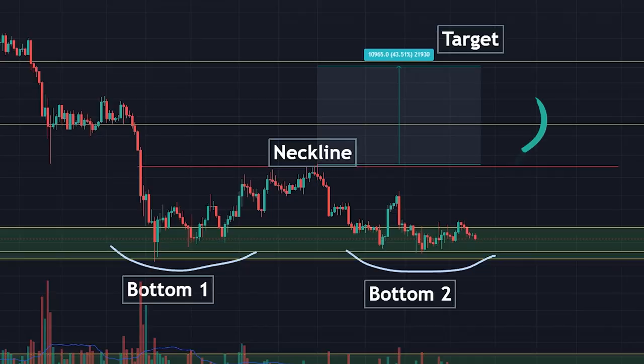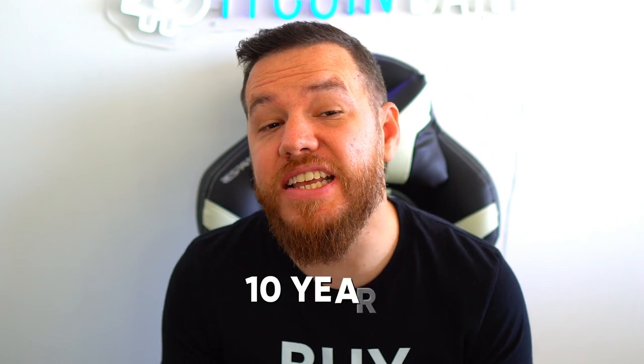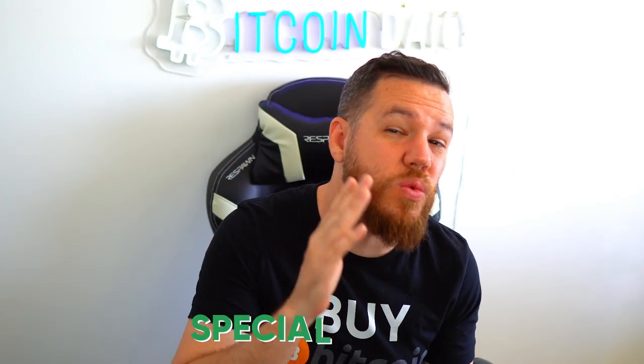So in today's video, we will break down exactly what a double bottom pattern is and how it works. We will also talk about why $36,000 is our target for Bitcoin with this pattern and exactly how accurate this pattern is in a study done with 10 years of data and over 200,000 patterns tracked. Also, stay to the end for a special bonus that you won't want to miss. Let's go ahead and dive right into today's video.